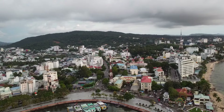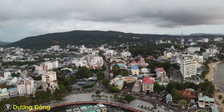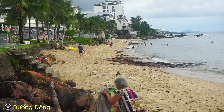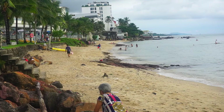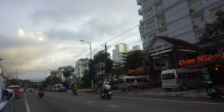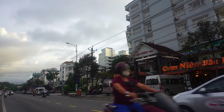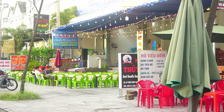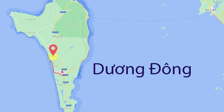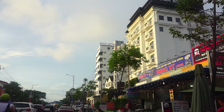Duong Dong is the largest town on Phu Quoc Island and serves as its administrative and economic centre. It's a vibrant and diverse area with a mix of local and tourist-oriented businesses such as restaurants, cafes and souvenir shops. It's about a ten-kilometre drive from the airport so it doesn't take long at all to arrive at your hotel.